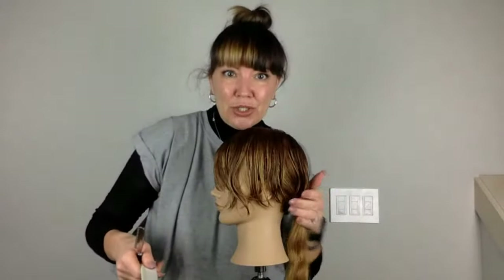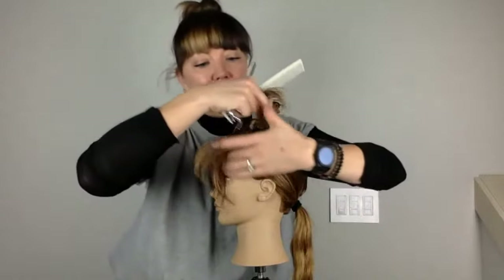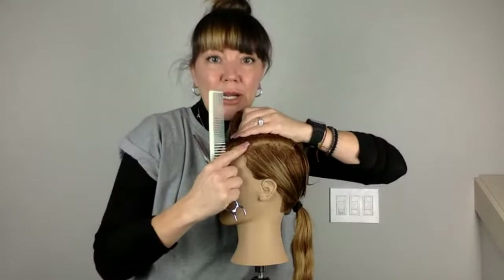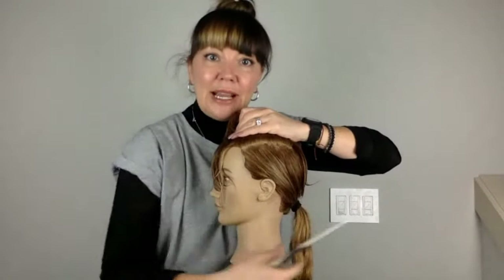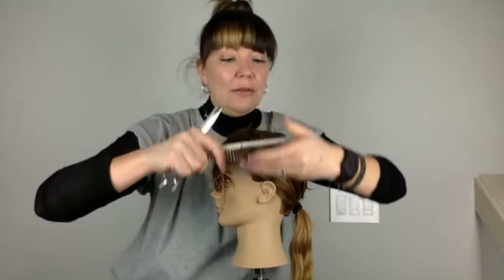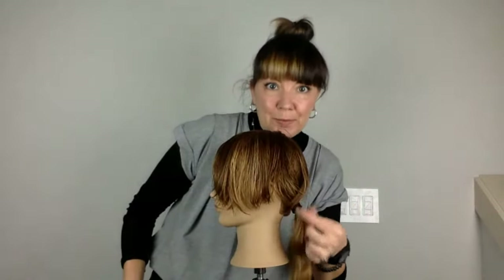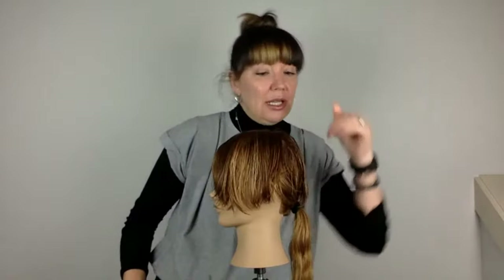Just to recap — octopus cut, body versus legs. We're working on the body portion. We isolated everything below the parietal ridge, took a little extra dip back in the crown, and secured that in an elastic. Everything above, we determined where we wanted the length to be, created a guide at center back just past where the occipital lands, elevated to horizontal 90, and cut it straight out from where everything lives. Then we cut the fringe with curtain fringe technique.